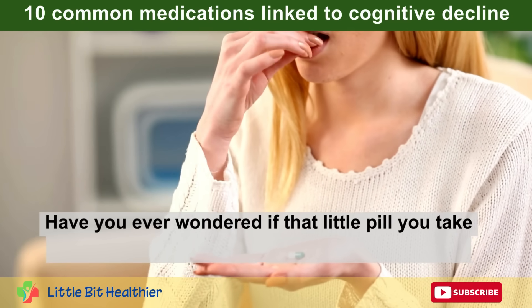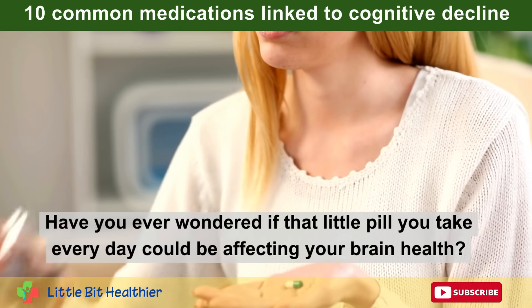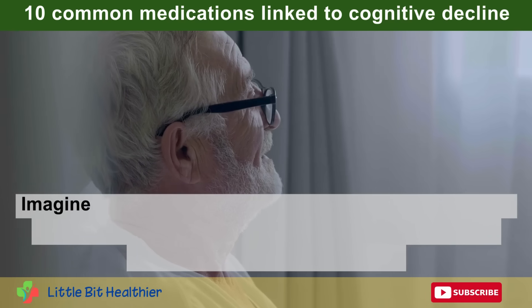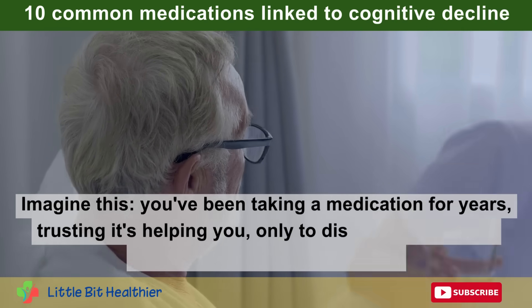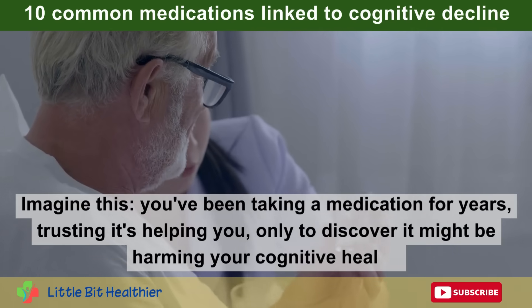Have you ever wondered if that little pill you take every day could be affecting your brain health? Imagine this: you've been taking a medication for years, trusting it's helping you, only to discover it might be harming your cognitive health.